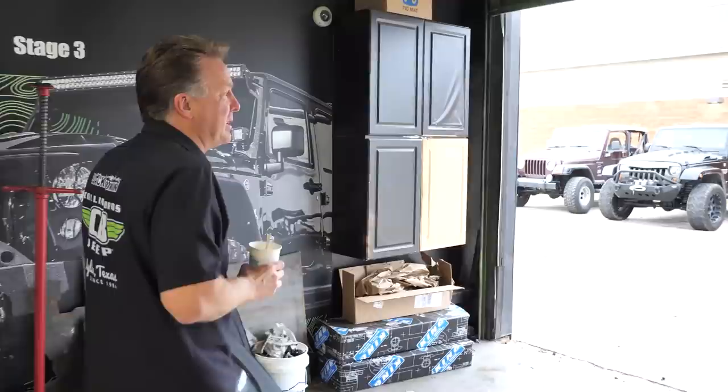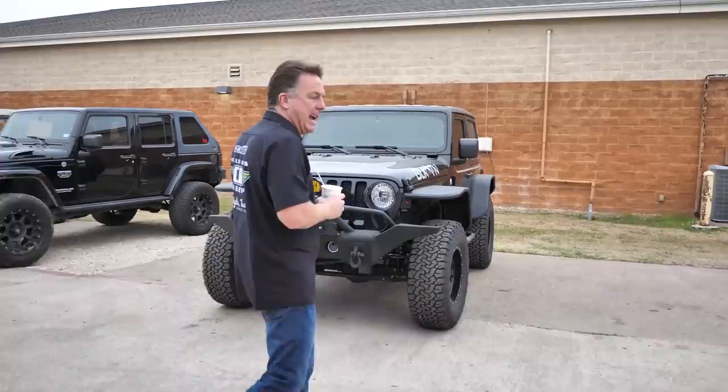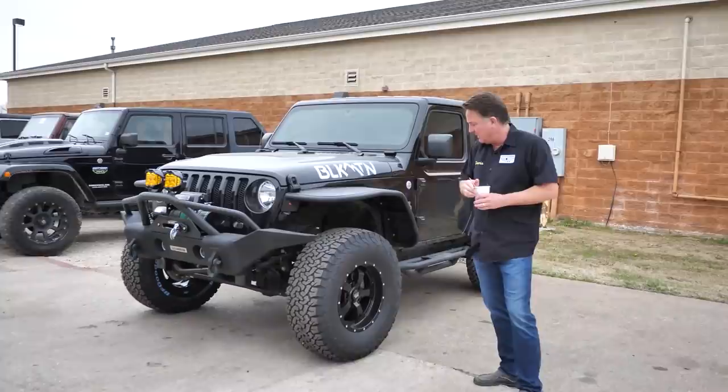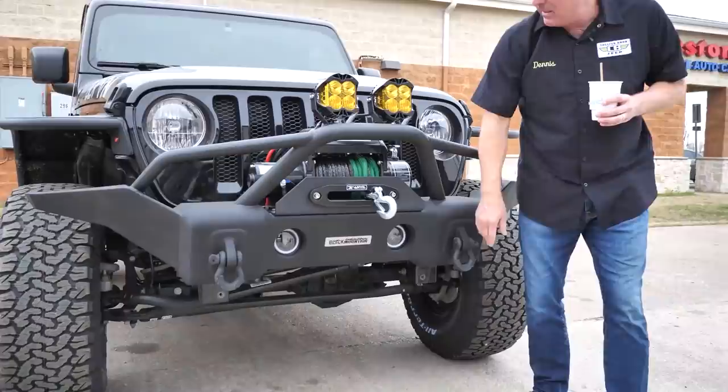First, we're going to back up and go through the Black Mountain Department and see what they completed this week. We've got two neat ones out here. Customers send us their Jeeps from all over the world. This customer sent us this Jeep all the way from Miami — this is the third one he's built with us. This is a two-door JL, a used unit. We did a 2.5-inch Black Mountain lift with Fox shocks, Black Mountain 17-inch alloys, 35-inch BFGs, Black Mountain Stage 1 front bumper, Black Mountain 8,000-pound winch, D-rings, and D-ring isolators.